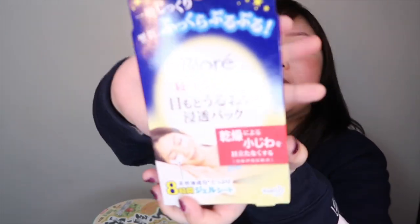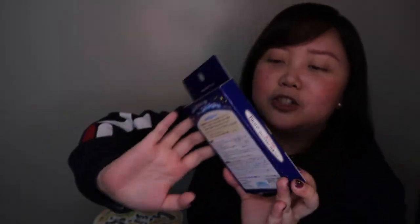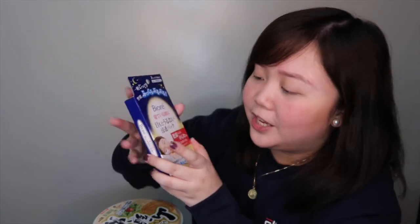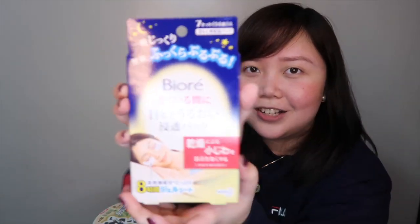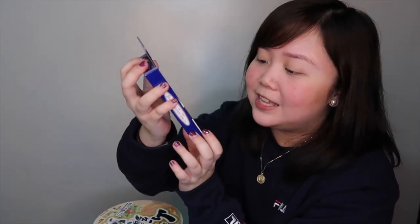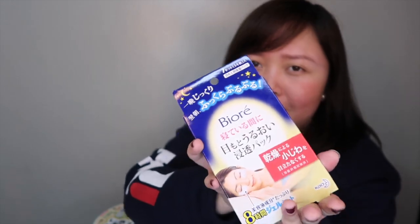So this is a popular brand in Japan — it is Bure. Not sure if it's pronounced Bure or Buré, because it has the accent there. It is for the eyes. Look at my eye bags, you guys — sobrang lala! So I wanted to try this. It has 8 pairs of eye masks and I'm super excited to try this. Please watch out for my review on this.